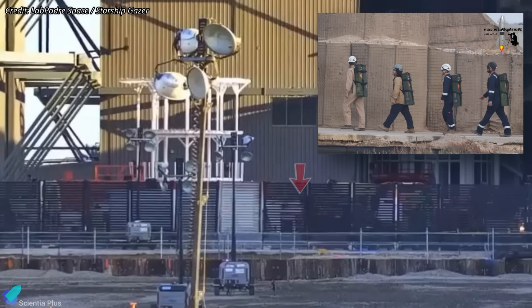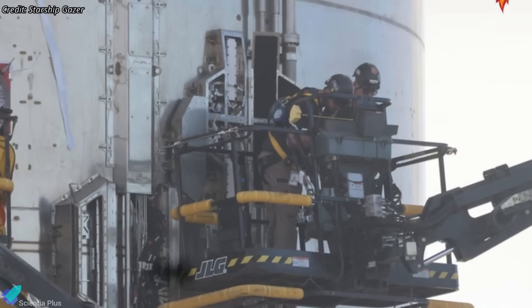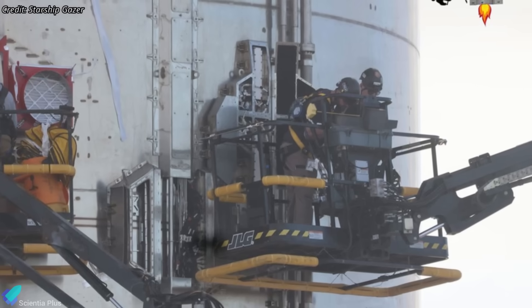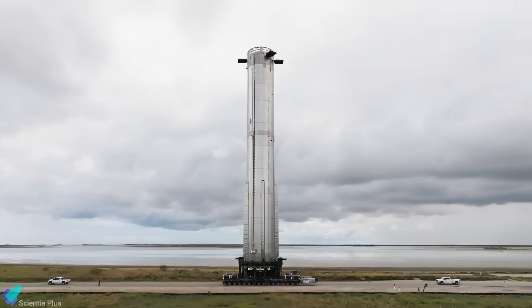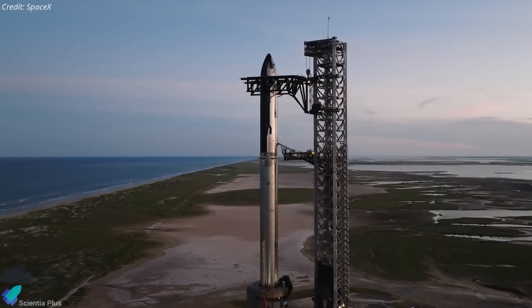On Wednesday morning, teams from the Flight Termination System crew were spotted entering Mega Bay, likely to begin installation of the FTS charges on Booster 16. Their installation typically occurs late in the launch preparation flow, meaning Booster 16 is now in the final stages of pre-flight integration. The booster will soon be ready for rollout to the launch site. Once Booster 16 is in place, Ship 36 will follow, leading to the full vehicle stacking on the launch mount.